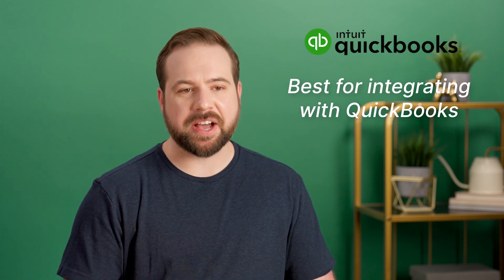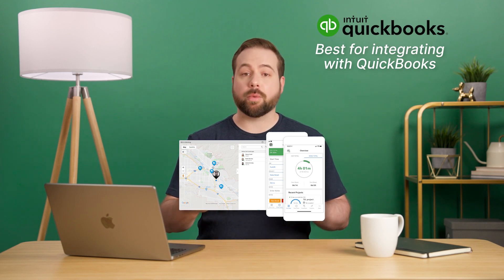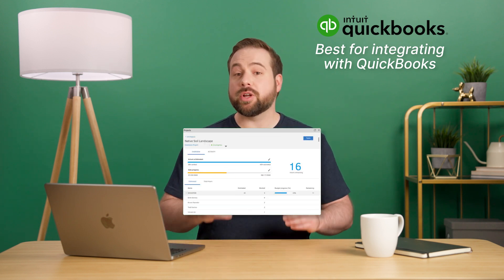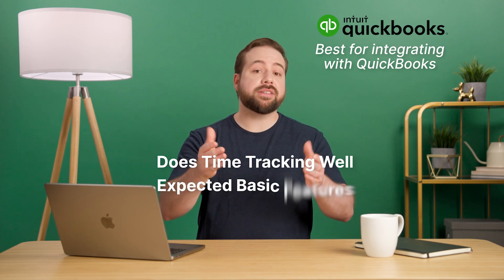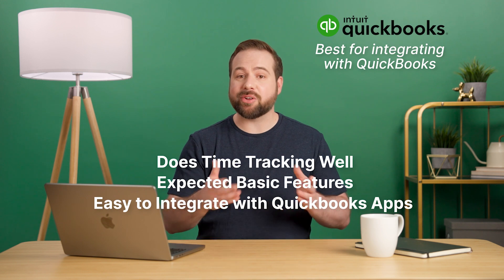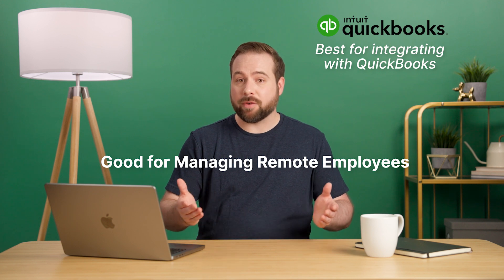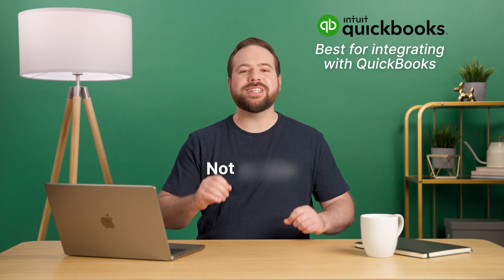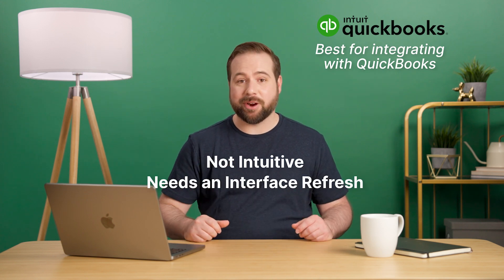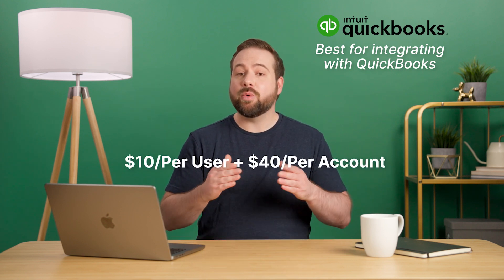Number five: QuickBooks Time. If you're already using QuickBooks for things like accounting, inventory, or more, then there's no reason why you wouldn't invest in QuickBooks Time. The app does all the time tracking things well, has all the basic features you'd expect, and is pretty easy to integrate with other QuickBooks solutions. It's also great for scheduling and managing employees that work from home or in the field. Unfortunately, this app is not as intuitive as we'd like it to be and is in desperate need of an interface refresh. Pricing starts at $10 per user, plus $40 per account, with no free plan.